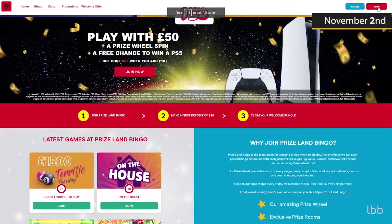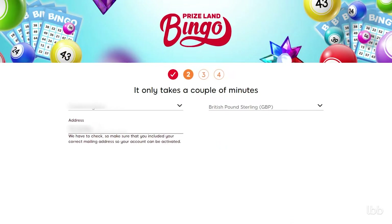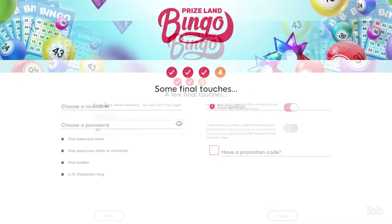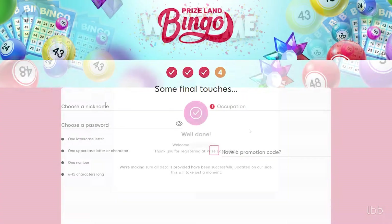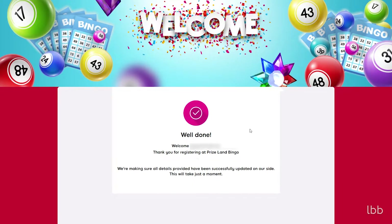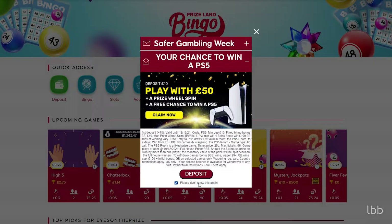Our tester's journey began on November 2, 2021, when she created the account in Priceland Bingo. Once the basics were supplied, along with a username and password, she became a part of the community. It took less than two minutes to finalize this step. She was offered a valuable introductory bonus as well, but she declined it.